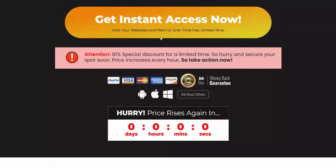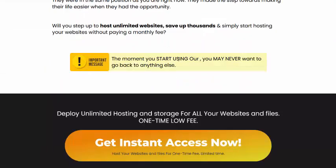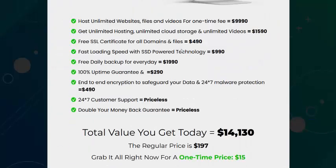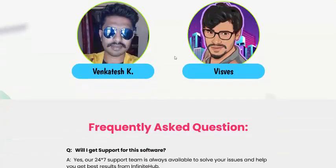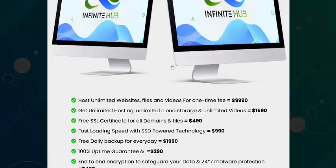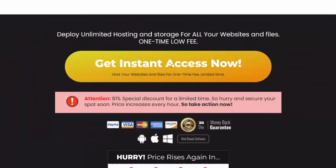This product comes with a 100% 30-day money-back guarantee. There are also frequently asked questions available. If you're interested, check my video description or use my affiliate link to buy this product. Subscribe to my YouTube channel, like, comment, press the bell icon, and enjoy this new offer review. Thank you.